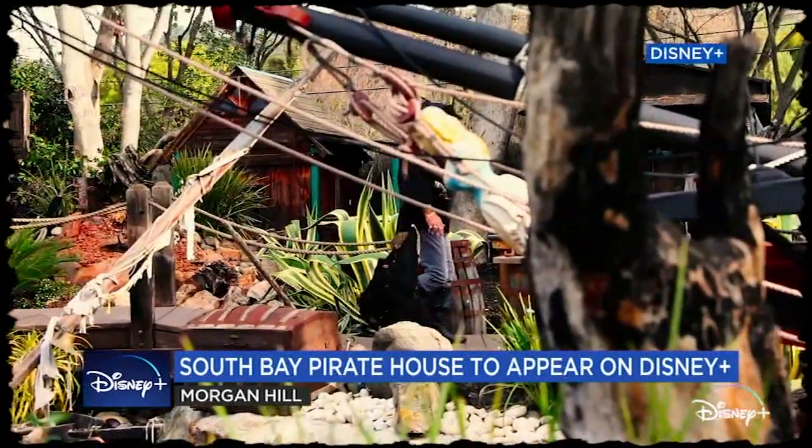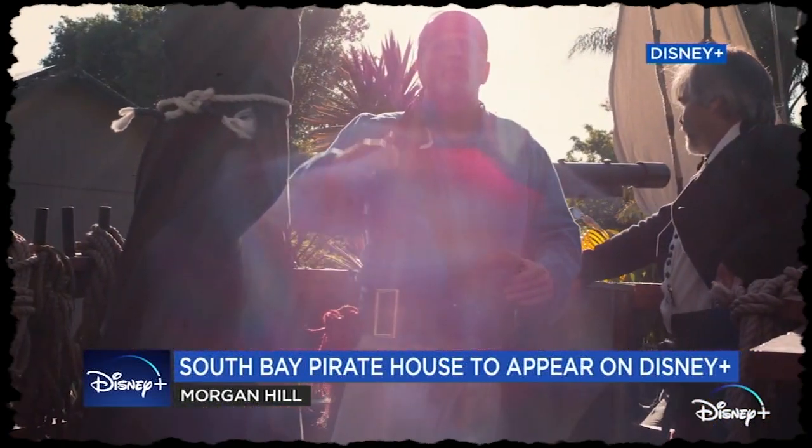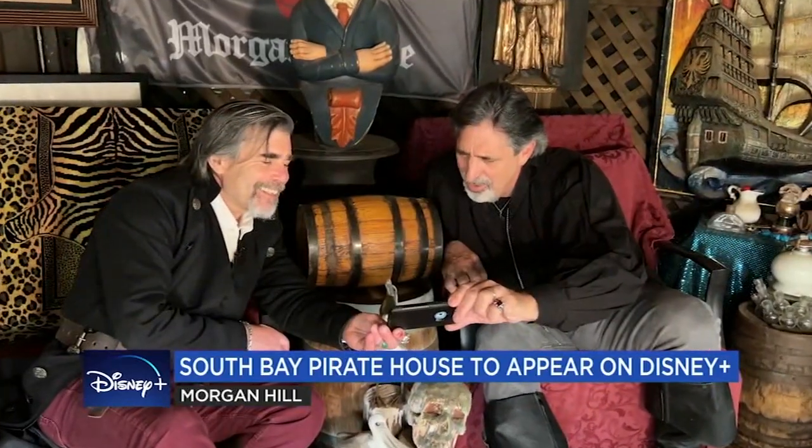This all took place in May, and the crew has been waiting patiently to see their debut. With the help of Disney Plus, we gave Ferrado and his friend Kevin Fernandez a first look at the episode.